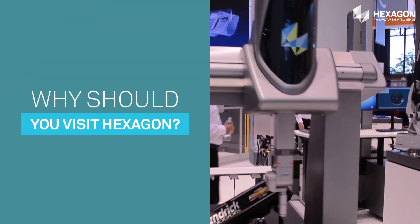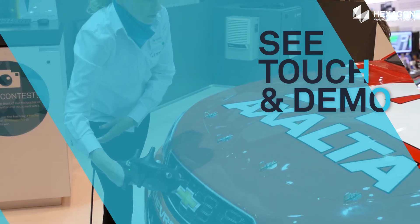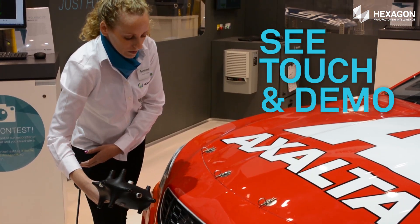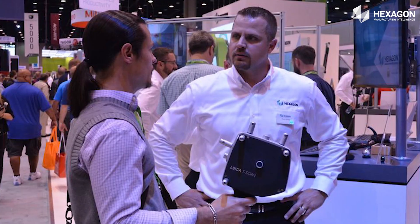Why should you visit Hexagon at IMTS in 2018? Attendees have a chance to see, touch, and demo the latest technologies and help improve productivity by embedding quality throughout the product lifecycle.